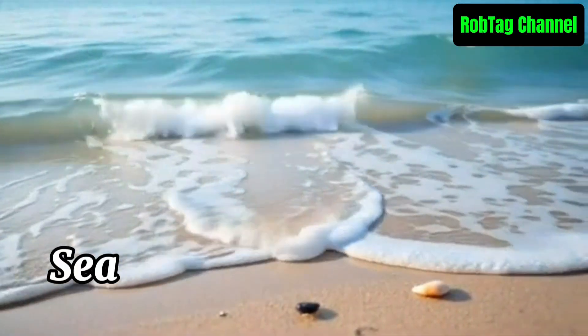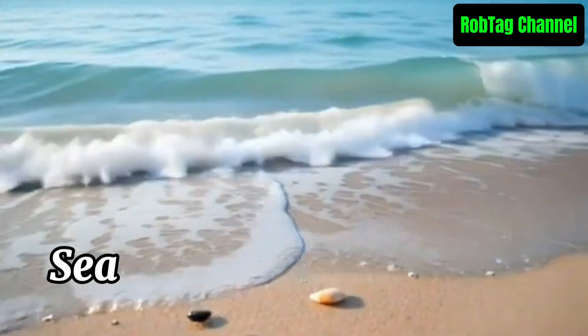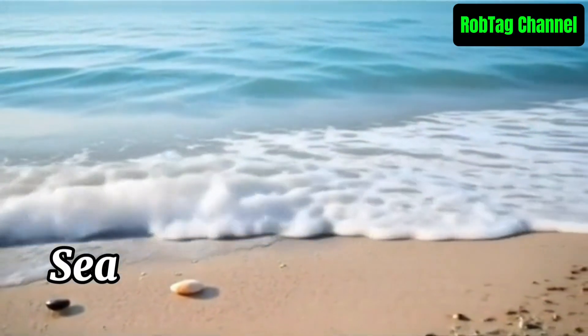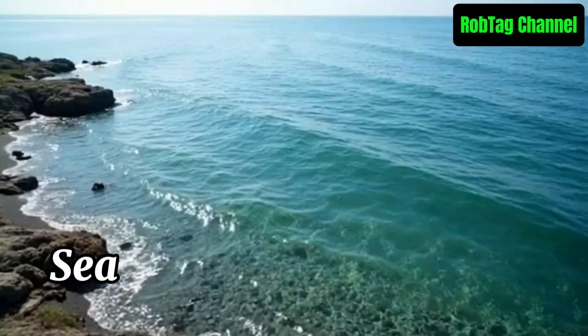A sea is a large body of saltwater that is smaller than an ocean and often partially enclosed by land. Seas are connected to oceans and help support marine life, trade, and climate balance.